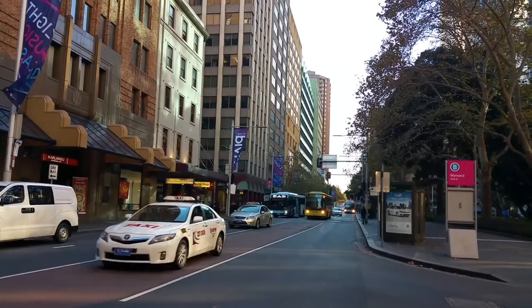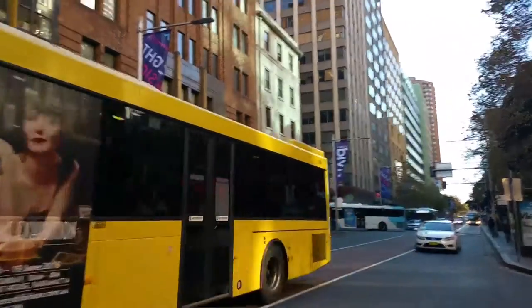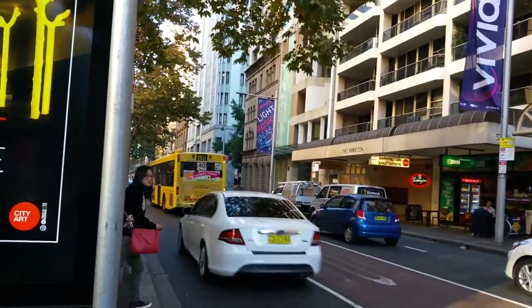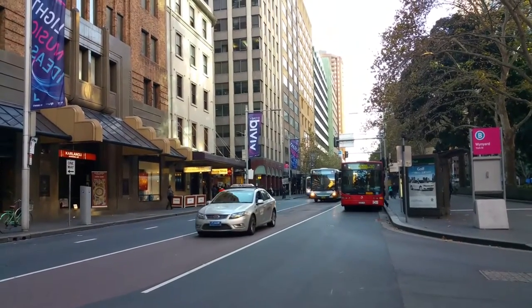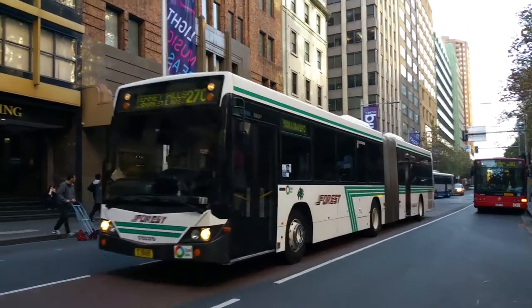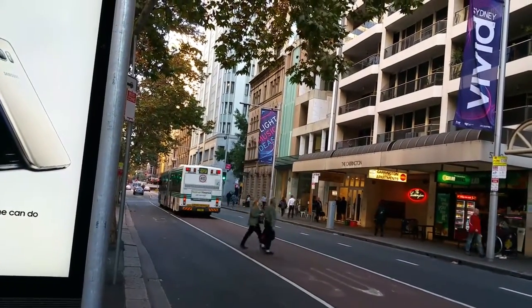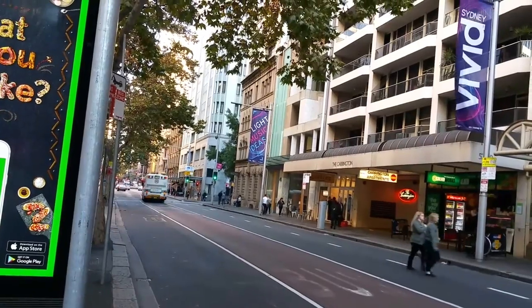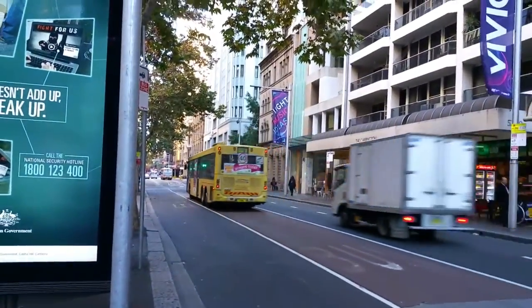And our first Hills bus, on an M61 from Castle Hill — we've got MO9924. And Forest Coach Lines, Custom Coaches CB60 EVO 2 Volvo B12 LEA, returning on a 270 from Terry Hill. And returning on a 607X from Rouse Hill, we've got Hills bus MO9848.